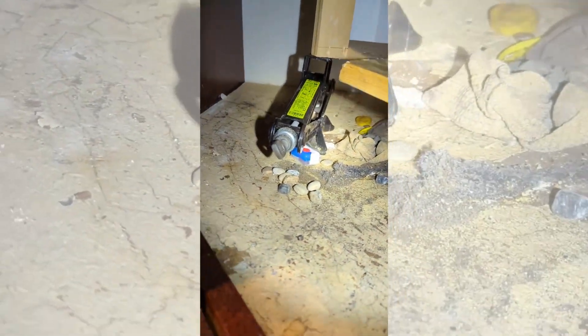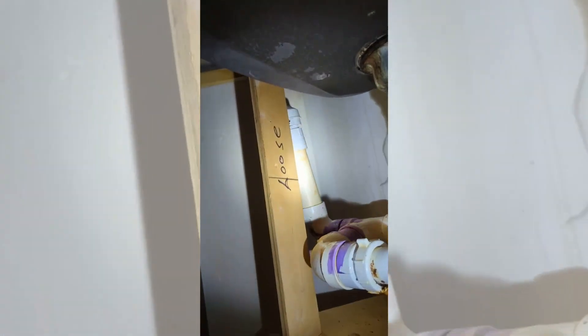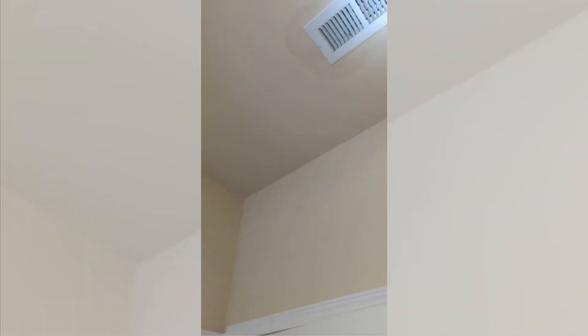They've got pieces of wood, firewood and everything holding this thing up. They actually have a car jack under here holding up the sink. Laundry room ceiling — they've had that out for some reason. There's water damage all around that vent right there.